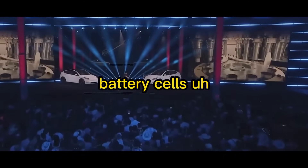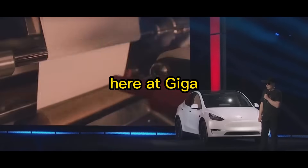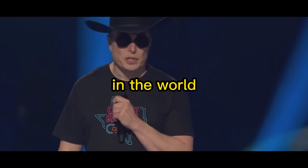We're building our own battery cells. We think the most advanced cell in the world here at Giga Texas, and over time this will probably be the biggest cell factory in the world.